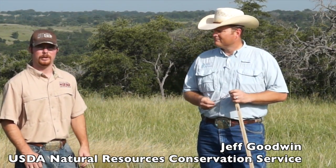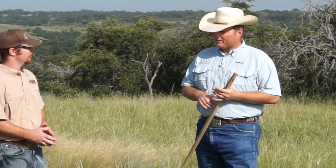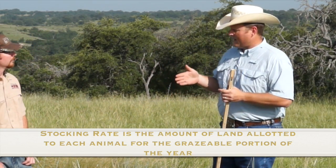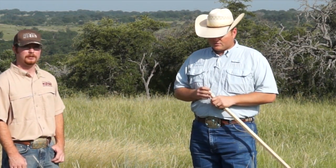Today I have Jeff Goodwin, who is the State Range Specialist for the Natural Resources Conservation Service, and I'm going to let him talk to you about how to set a stocking rate and how we can ensure we've got enough grass on the ground for our livestock and our quail. One of the main points we want to talk about on a lot of these ranches that are multi-purpose — where they manage for livestock as well as quail habitat — is stocking rate. Most of these ranches are in the business of cattle production but they're also in the business of quail hunting, so we're really using cattle more as a tool for habitat management.